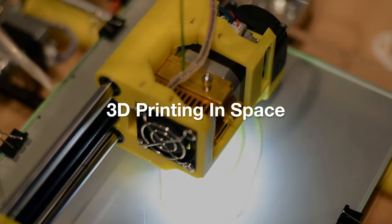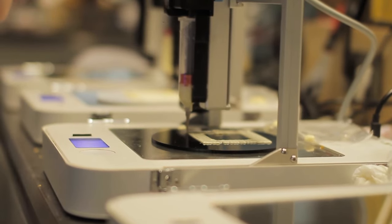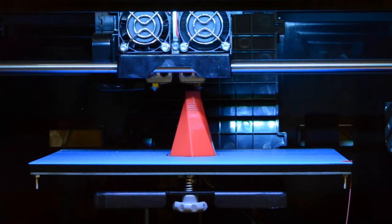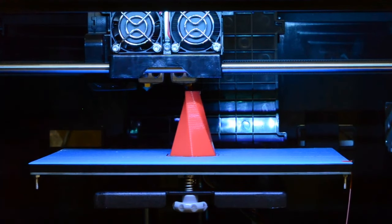Number 6: 3D Printing in Space. Next up at number six is 3D printing in space. This technology allows for the manufacturing of tools, parts, and even food directly in space, reducing the dependency on Earth-bound supplies. Made In Space, a pioneer in this field, has already demonstrated the feasibility of 3D printing aboard the International Space Station.